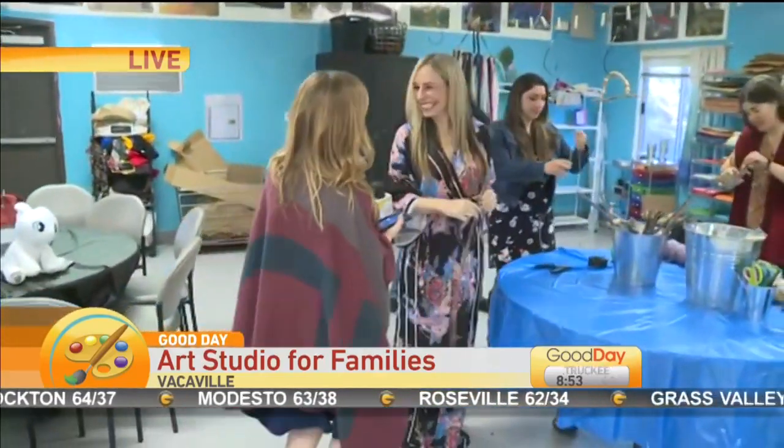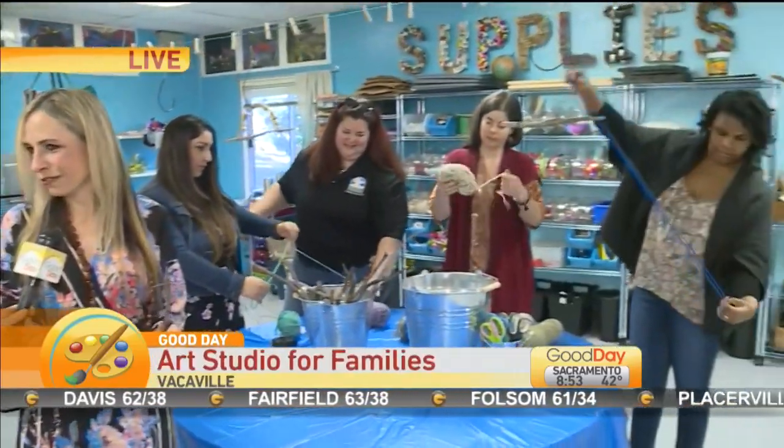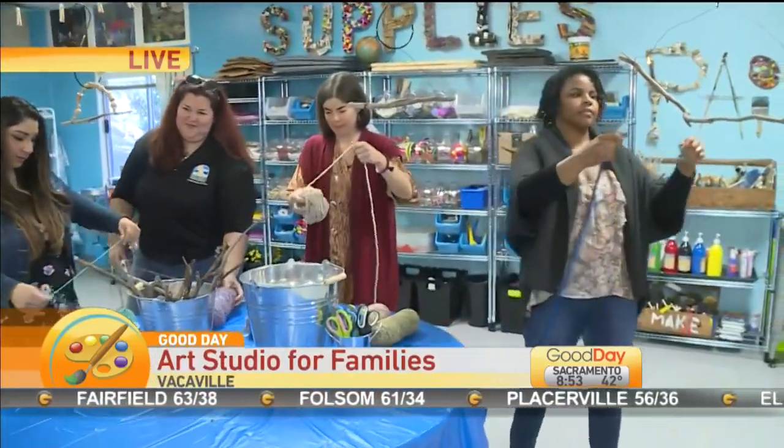We have Alison Berry here this morning, who is the person who really helped to start up this entire program. Let's first talk about what Make Vacaville is. It's a drop-in art studio. We offer classes, workshops, birthday parties, and homeschool classes for the children.